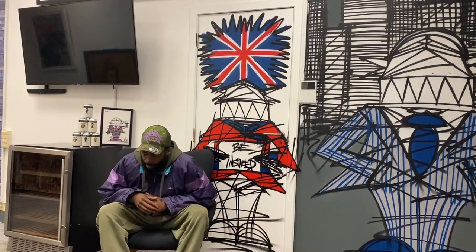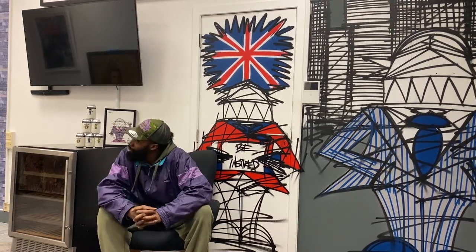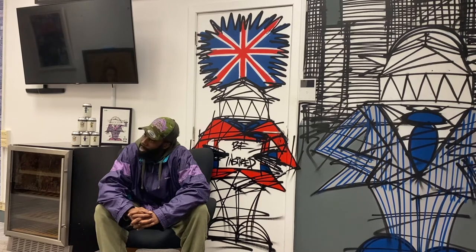My name is Nathan Byrne, I'm a London-based street artist. I paint old London walls, I like to use the streets as my gallery, and I like to inspire art to everybody.